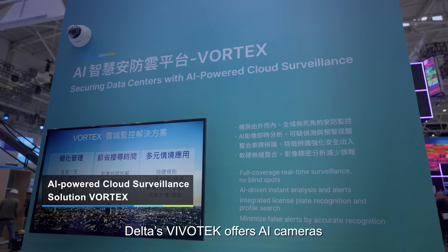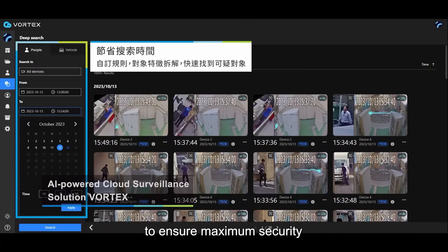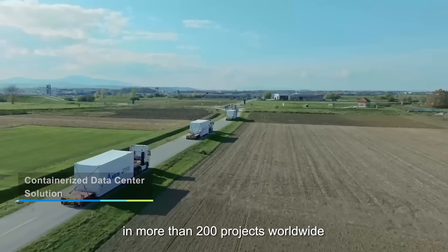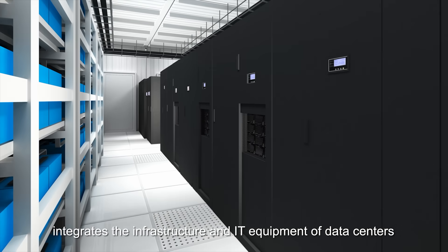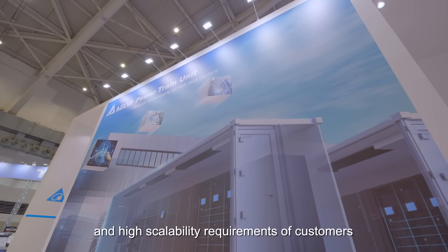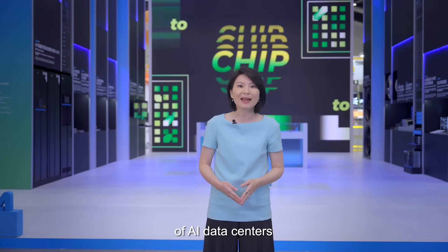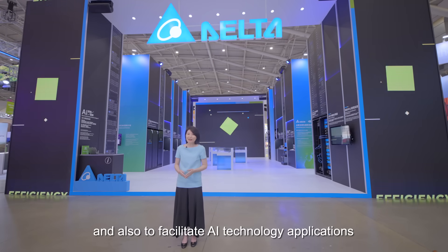Delta's Vivotech offers AI cameras and the Vortex cloud-based surveillance system to ensure maximum security. Our all-in-one prefabricated containerized data center solution, which has already been implemented in more than 200 projects worldwide, integrates the infrastructure and IT equipment of data centers into containers to meet the rapid deployment and high scalability requirements of customers. Delta offers smart green solutions to optimize the grid-to-chip energy efficiency of AI data centers, both in cloud and edge infrastructure, and also to facilitate AI technology applications.